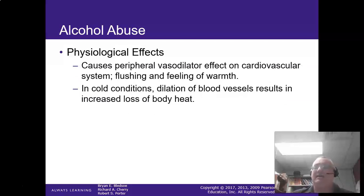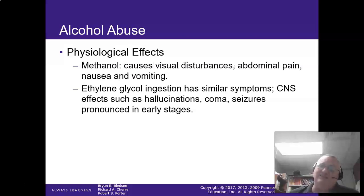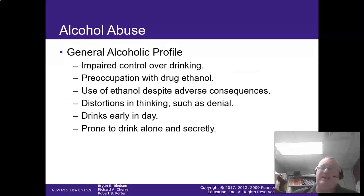In cold conditions, alcohol actually dilates the blood vessels — a lot of people drink to stay warm, which is a really bad idea. They can also try to drink methanol, which can cause visual disturbances, pain, nausea, and vomiting. Ethylene glycol ingestion — drinking antifreeze — has similar symptoms and causes prolonged seizures and coma in early stages, and absolutely destroys the liver.